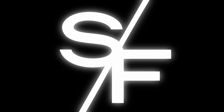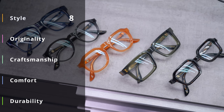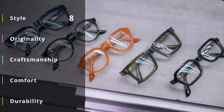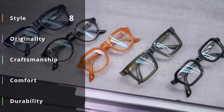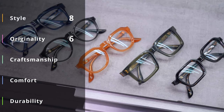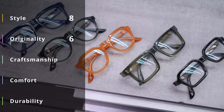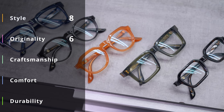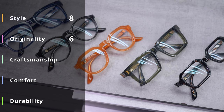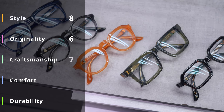Now it's time for the SF score. For style, these frames have bags of it — 8 out of 10. For originality, Robert La Roche are very original with their shapes and are genuine innovators within eyewear, though these are relatively simple classic acetate frames, so 6 out of 10. For craftsmanship, the finishing isn't quite up to par with the very best Japanese acetate frames, but they are the best from Italy and run Japanese frames very close. They do have the edge over many Japanese acetates in terms of bevelling, contouring, hinge construction, and metal temple embedding — 7 out of 10.